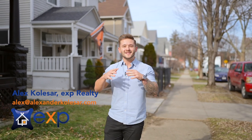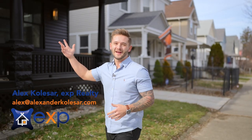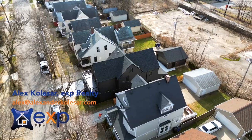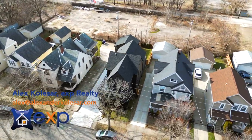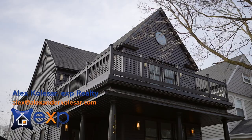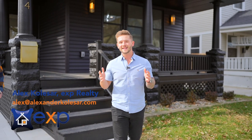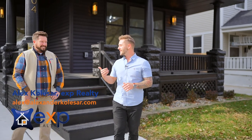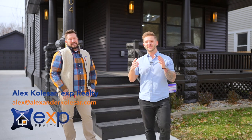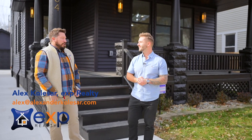What gives a property its value? Location, location, location — and that couldn't be more true for this property located right here in the heart of Detroit Shore Way. Today we have a home tour on the west side of Cleveland in a very progressive area, just minutes from downtown Cleveland. With me today is Chris, the listing agent for this property, who's going to tell you more about this area and why you should move here.